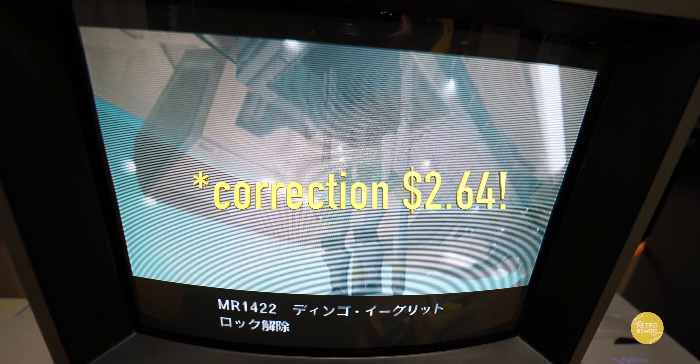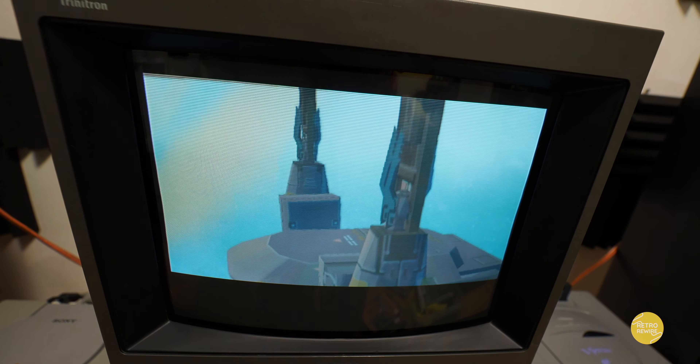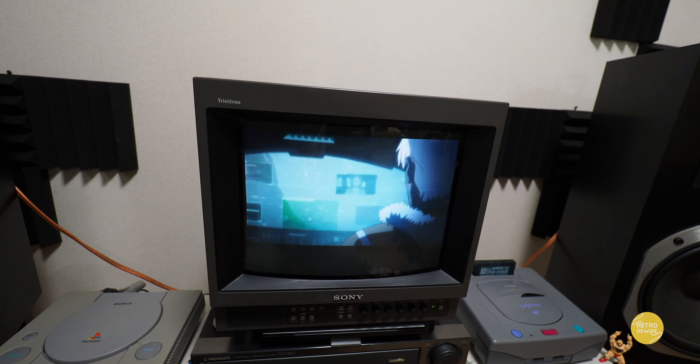And then we have Zone of the Enders Anubis. Paid about a dollar for this — I got it from the junk section. Now this one does not support English language, but the gameplay is definitely intact and it's a cool one. I actually haven't beaten it yet, but this one is available on PlayStation 3, Xbox 360, PlayStation 4, and possibly PC.